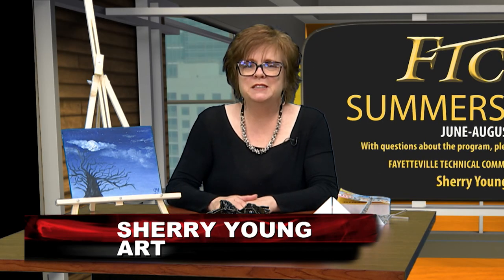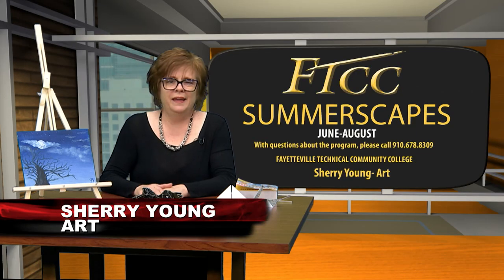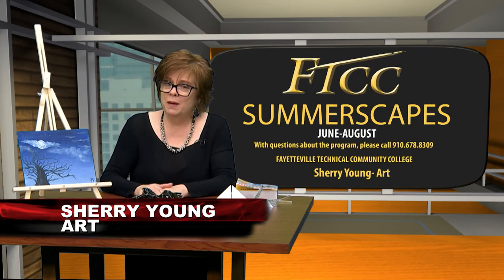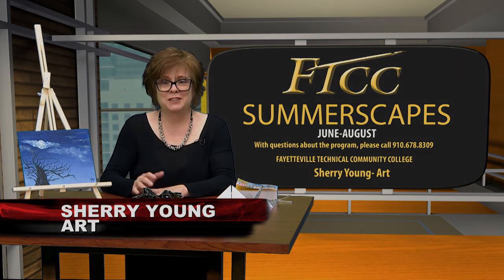For any questions please contact us at 910-678-8309, and remember to register for my classes. I am so excited to get it started.